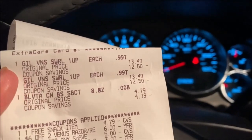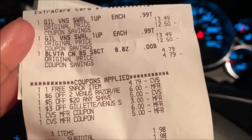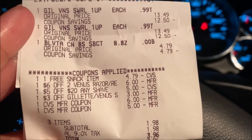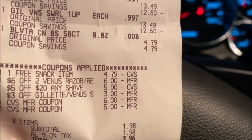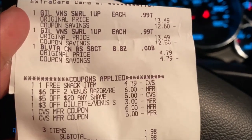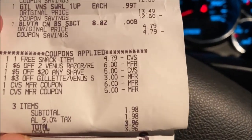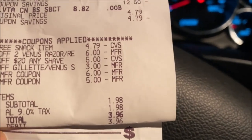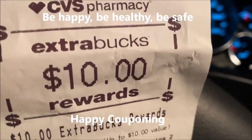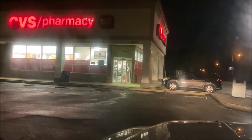I'm back in my car — I hope you can see my receipt. Here's where I bought my two Gillette razors for $13.49, and it worked! Both coupons came off: my $5 off $20, the $6 off two Venus, and the $3 off any Gillette Venus. I used $11 in extra bucks like I said I would. I also got my free item — one free snack item up to $5 — and it reduced to $4.79, the amount of the Velveeta. My total before taxes was $1.98. I paid $3.96 after taxes and got my $10 extra buck. I hope I helped you out — be happy, be healthy, be safe. Happy couponing!